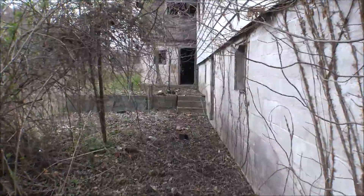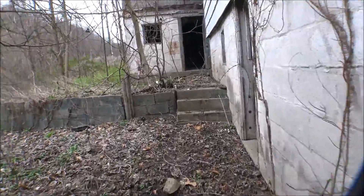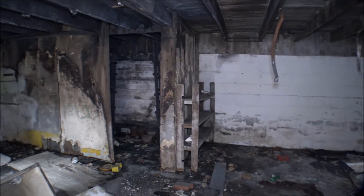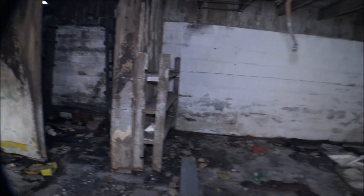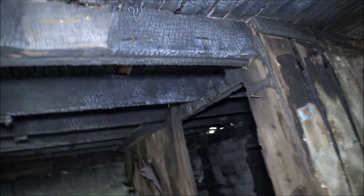Kind of a cool looking little area here. There's actually been a small fire in this house at one time. Let me turn my light on so we can see — yeah, there has been a fire down here. You can see a lot of ash here on the floor, scorched floor.